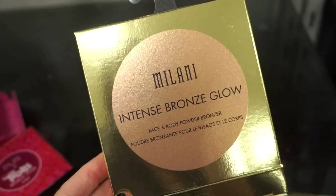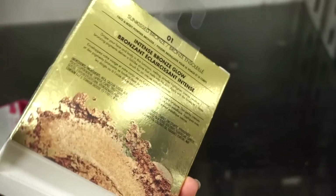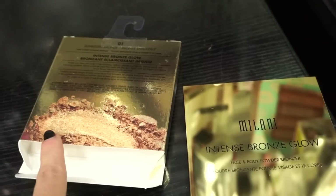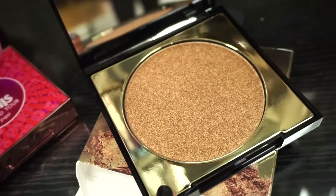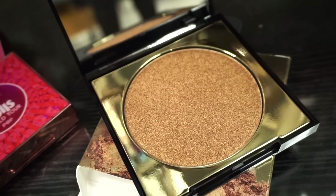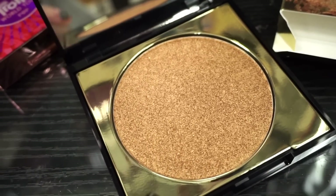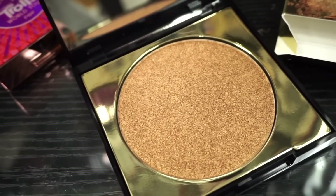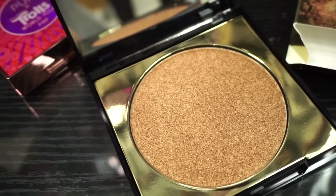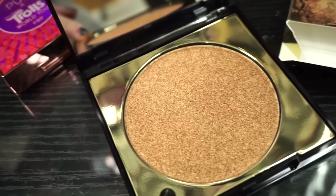Next up we have this Milani Intense Bronze Glow Face and Body Powder Bronzer — there was only one shade in 01, at $2.99. The compact is beautiful — mirrored and gold. It's pretty massive — we get a ton of product in a deep bronzy shade. It has 17 grams of product, while usually bronzers have about 10, so you can imagine how huge this is.